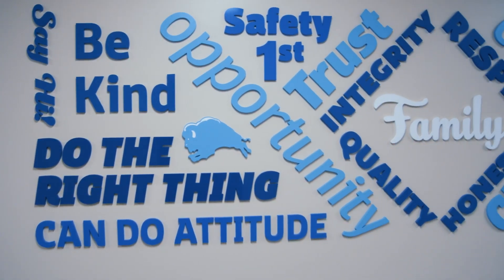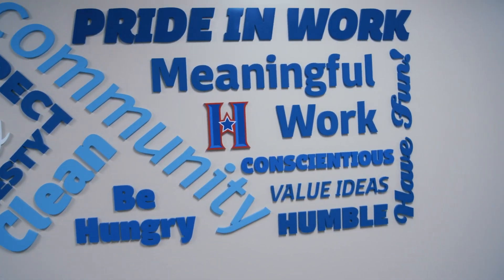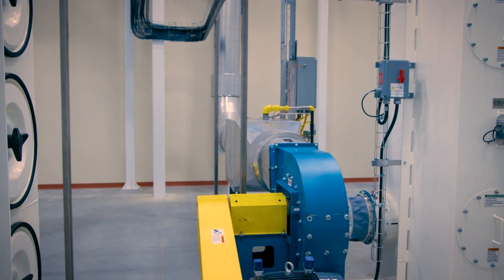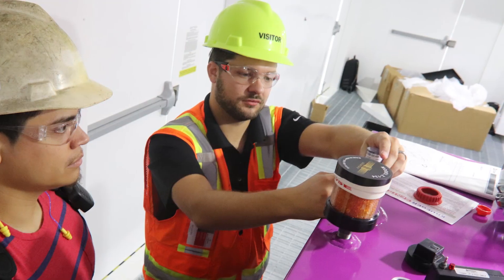When Blue Buffalo called Noria, they were in the process of designing and building the plant. Before machines were installed, they worked with Noria to ensure that the right inspections, contamination control activities, and lubrication procedures would be in place from day one of operations.